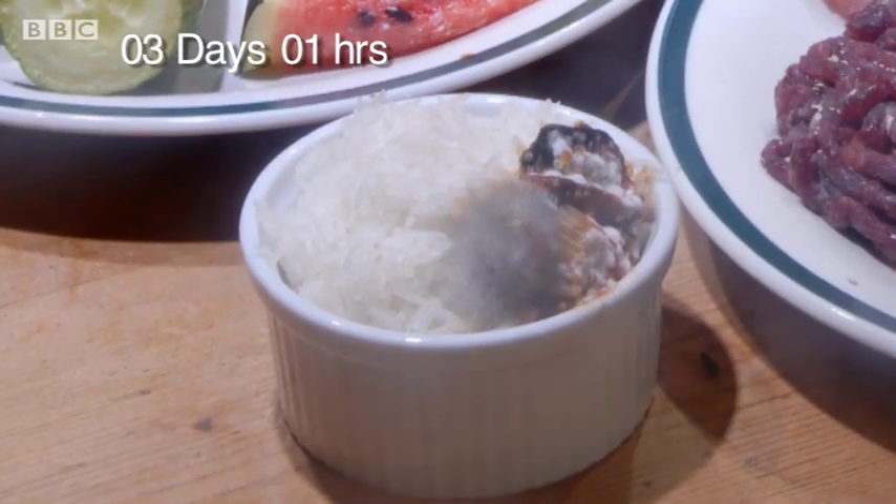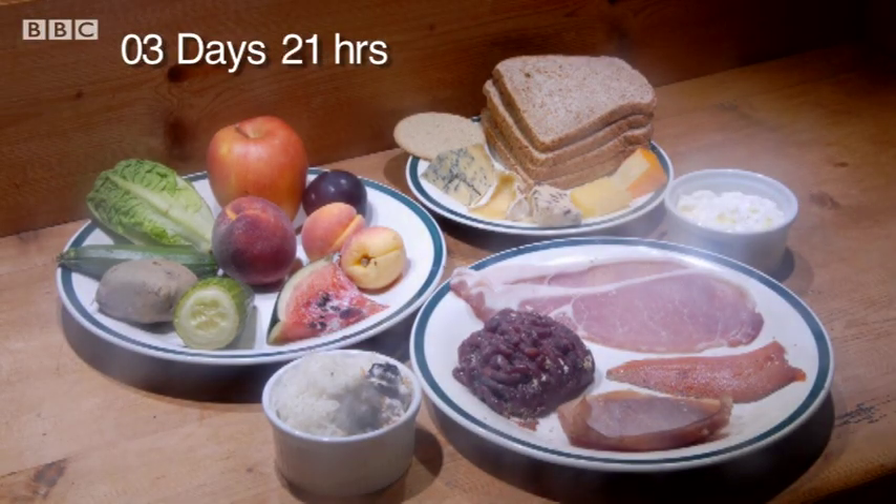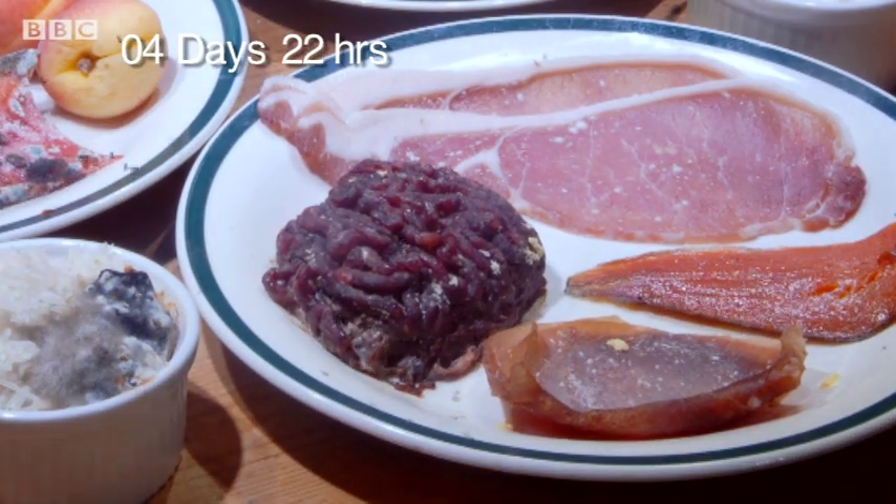You can see the first signs of rotting as mould is starting to attack the ratatouille. But what you really notice is all those flies whizzing around the mince — they've started to lay eggs on it, and the eggs are hatching because the mince is moving.